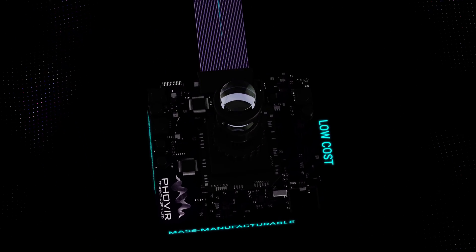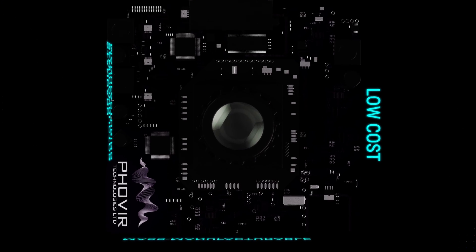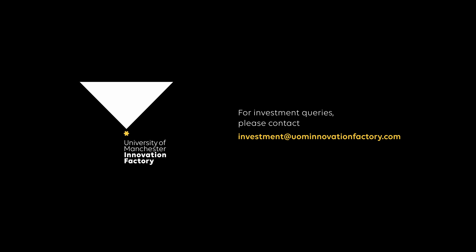FOVEA is more than a product. It's a promise of a safer, more informed and efficient future. FOVEA enables analytics everywhere, anytime, for everyone — providing a new sense for the world around you. To find out more about this groundbreaking technology, get in touch with the University of Manchester Innovation Factory.